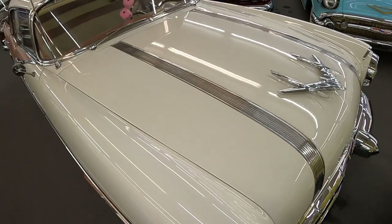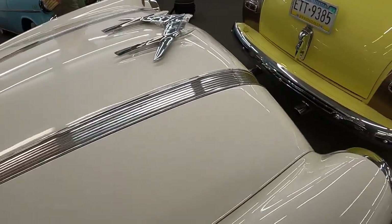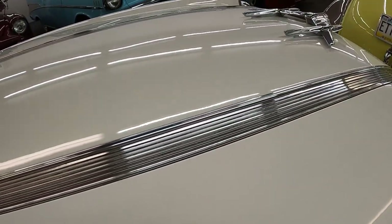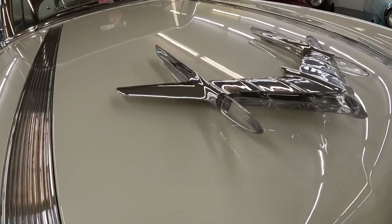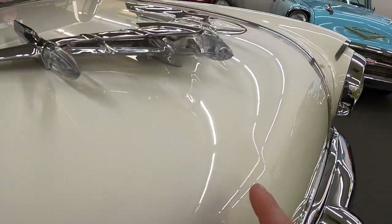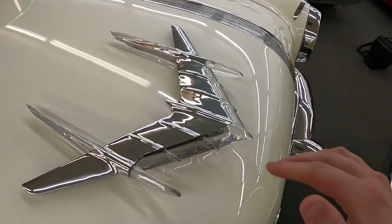Looking top-down, just look at how all of the brightwork works together. It's a relatively smooth hood design aside from this textured effect here. There is an ever-so-slight center crease that goes up to the hood ornament, and then it disappears after that.